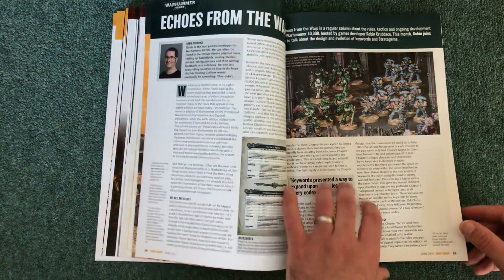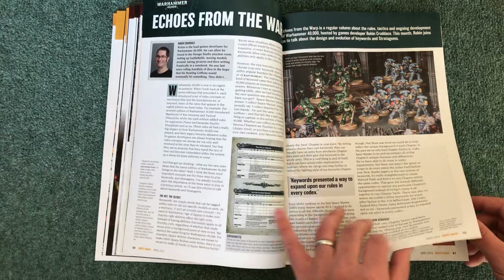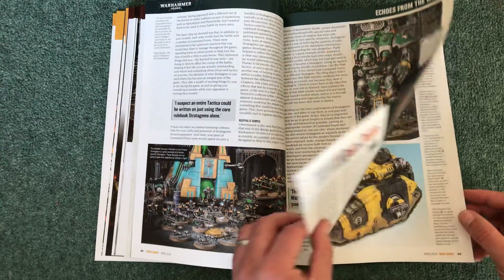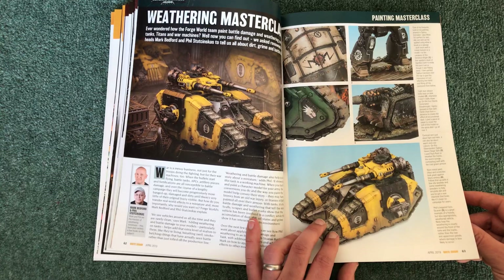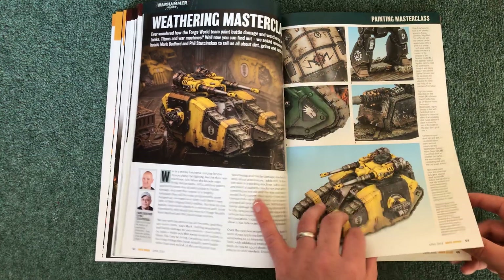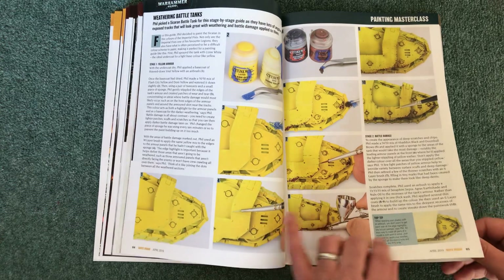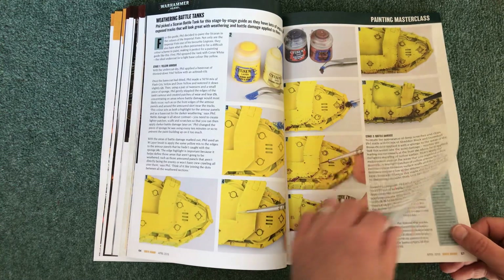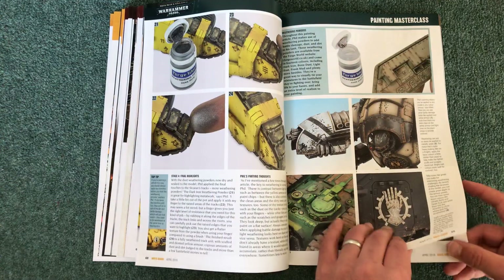Then we move on to the 40K section. Echoes from the Warp with more tactics. Then the Weathering Masterclass — fantastic, these look great. It's a weathering guide for battle tanks covering lots of different techniques: airbrush, sponge, and all sorts. Quite a nice long article on weathering — really loving that.